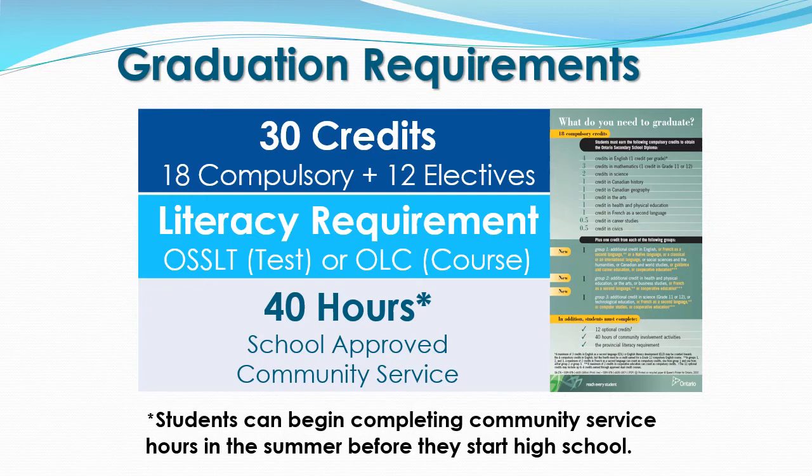The second component of the Ontario Secondary School Diploma is the Literacy Requirement. Students can meet the literacy requirement two ways. The first way is by successfully passing the Ontario Secondary School Literacy Test, which normally occurs in your grade 10 year. If for some reason you are unsuccessful on the Ontario Secondary School Literacy Test, you can take the OLC course in grade 11 or 12 to meet the literacy requirement.